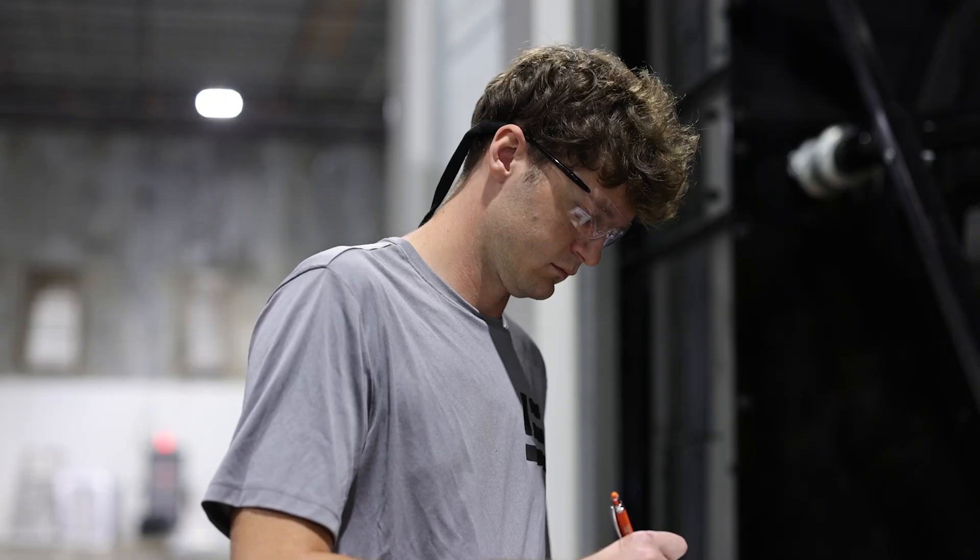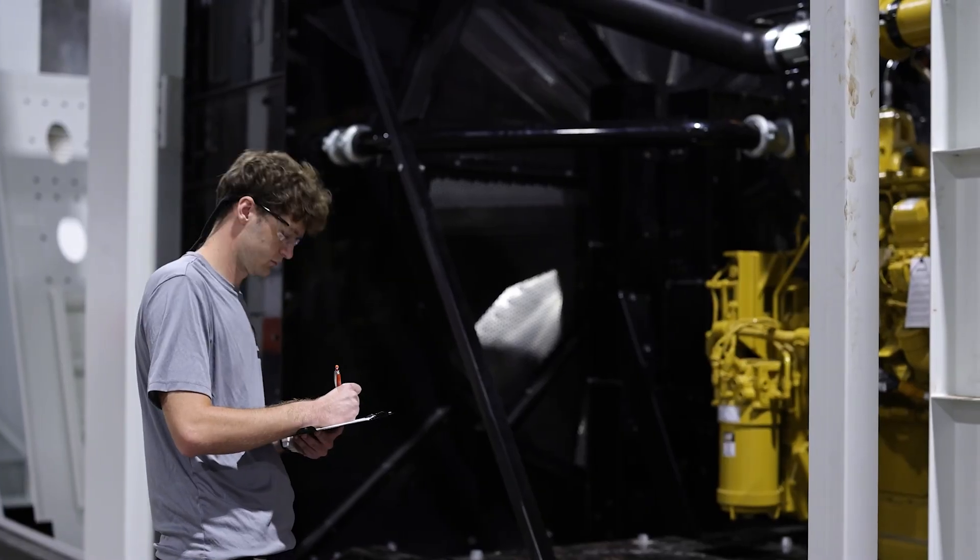My name is Brian Bassett. I'm the engineering manager here at LEL. Engineering plays a very critical role in how we approach the customer's needs. We want to make sure that we are addressing the customer's real pain points and their real issues, even if it's not easily communicable.